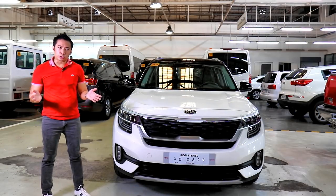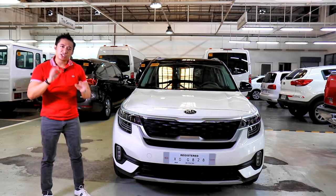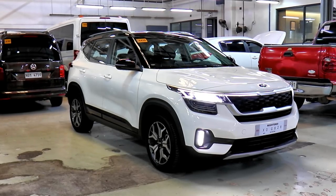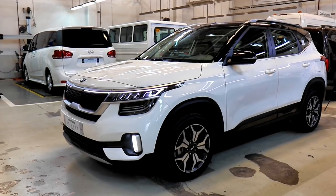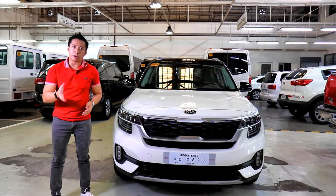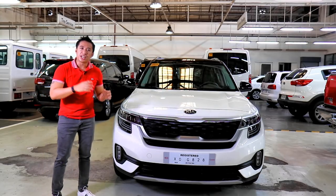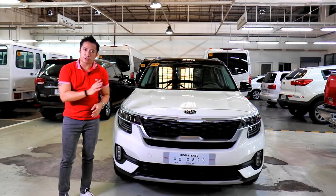The Kia Seltos is a global crossover targeted at young, tech-savvy millennial car buyers. There are three versions of this vehicle: a larger one made in South Korea for developed markets, and two smaller ones built in India and China for emerging markets. Luckily, the Seltos we get here in the country is the one sourced from South Korea, which also explains the pricing of this vehicle.